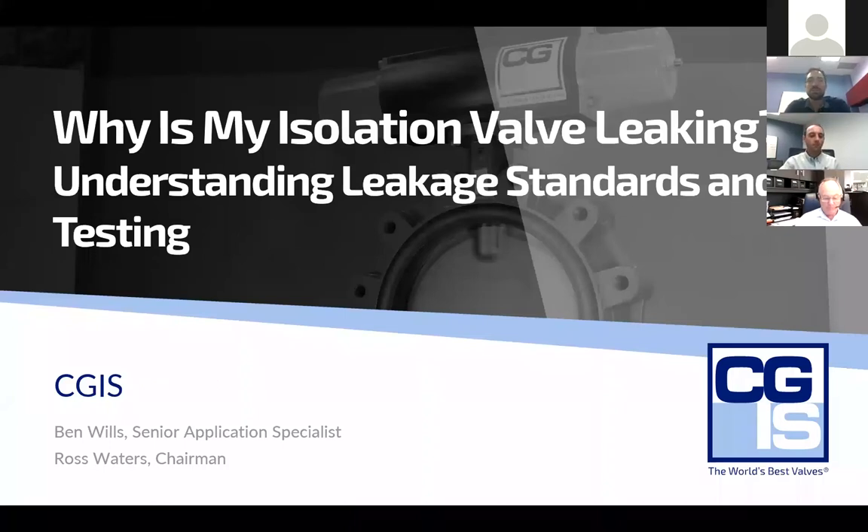Hello everybody, my name is Brandon Waters. I'm the VP of Sales and Marketing for CGIS and once again, we're excited to be able to share some of our knowledge and our experience with you today.